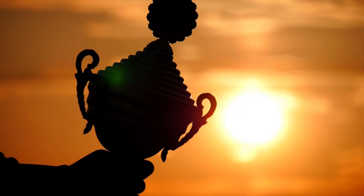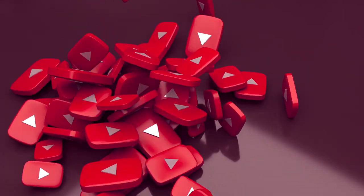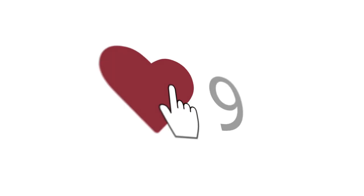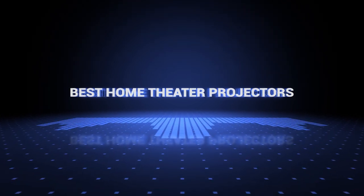If you want more information and updated pricing on the products mentioned, be sure to check the links in the description down below. The products are in no exact order, so be sure to stay to the end so you don't miss anything. Also, if you want a chance to win one of the home theater projectors in the video, just subscribe, hit the notification bell, and leave a comment with the hidden word in the video. We will pick a winner when we reach 5,000 likes. So without further ado, this is our pick of the best home theater projectors on the market right now.